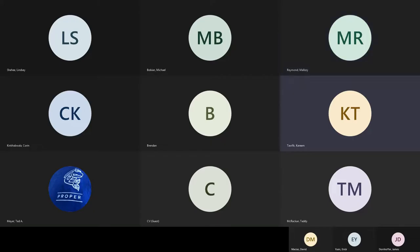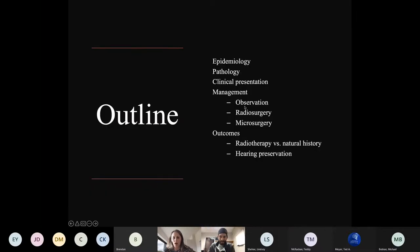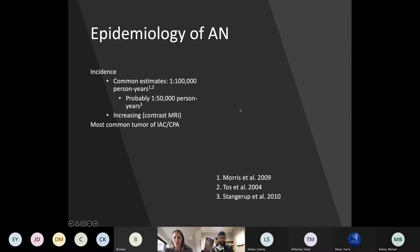Welcome to the Neurotology Eastern Region Virtual Education Series. Today we're hosting Dr. Karim Taufik from Vanderbilt University, who will be talking about hearing preservation surgery for vestibular schwannoma or acoustic neuroma.